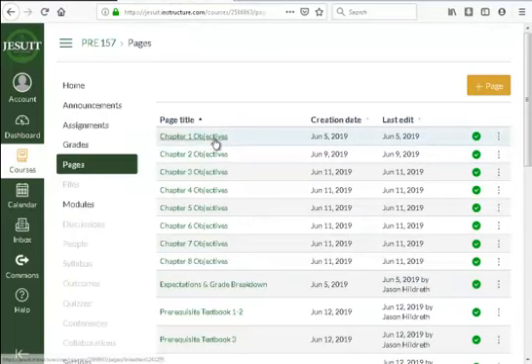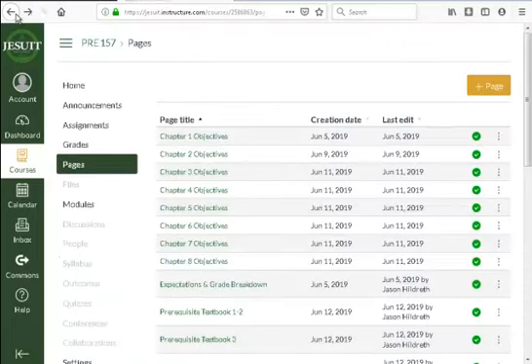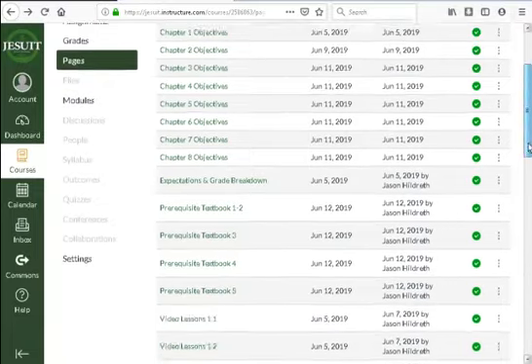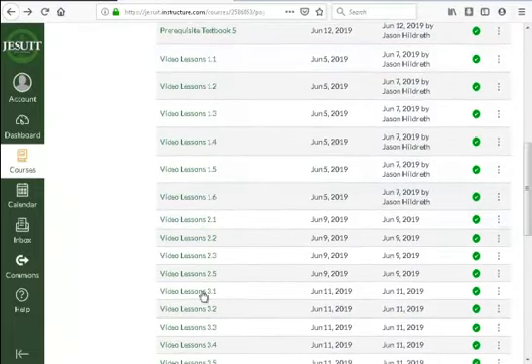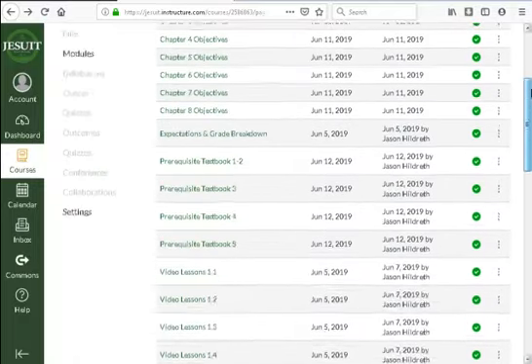For pre-calc, the videos are their own set of links — here are the videos for each individual chapter. If you have a hard time finding them or just want to review, you can access them there.